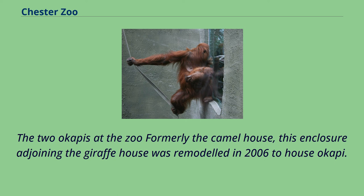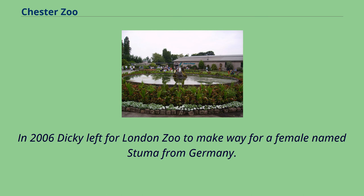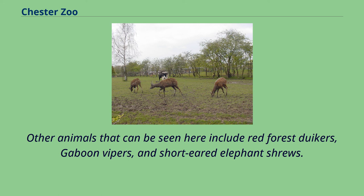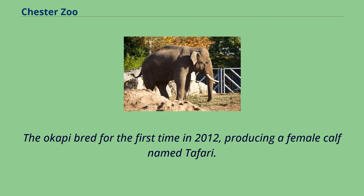The okapi enclosure, formerly the camel house, was remodeled in 2006. Initially two males were kept: Dickey arrived from Marwell Wildlife in 2005 and Mbuti came from Bristol Zoo the same year. Other animals that can be seen here include red forest duikers, gaboon vipers, and short-eared elephant shrews. The okapi bred for the first time in 2012, producing a female calf named Tefari. Two further okapi calves were born in 2014 and 2021 respectively.